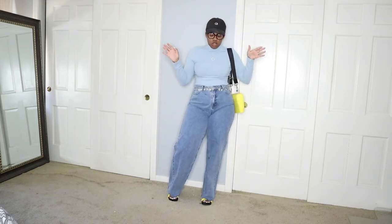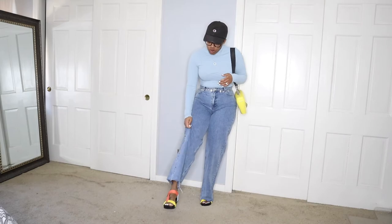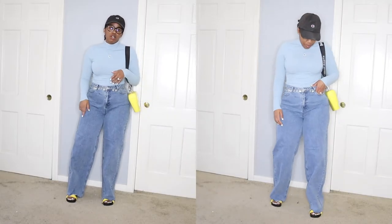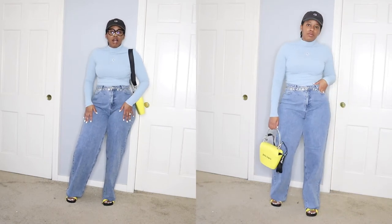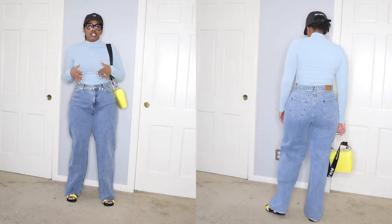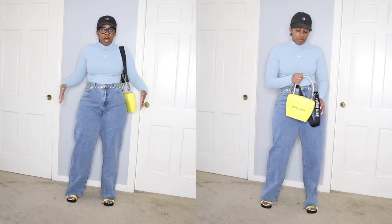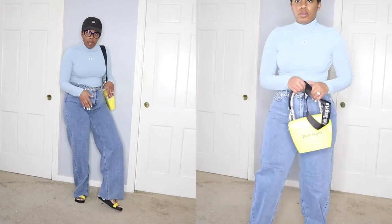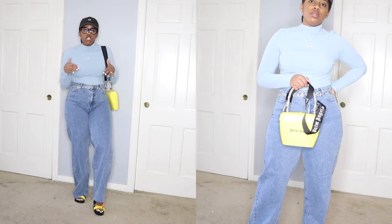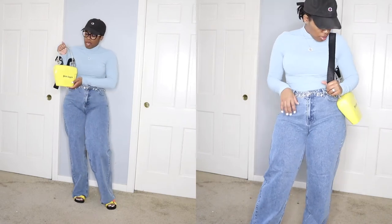I just threw on a quick dad hat because my hair is in twists. I paired this turtleneck from Shein — I love the color and chose it because it pairs perfectly with my sandals. These jeans are from Misguided, linked down below. I love the style — they're high-waisted and have a straight bell-bottom flared-out vibe. The bottom has a raw hem, which I love because it pairs perfectly with the look I'm going for.